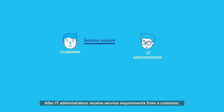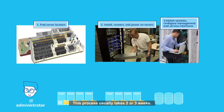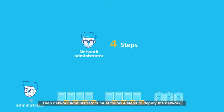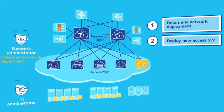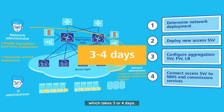After IT administrators receive service requirements for a customer, they need to complete three steps to deploy physical hosts for the customer. This process usually takes two or three weeks.